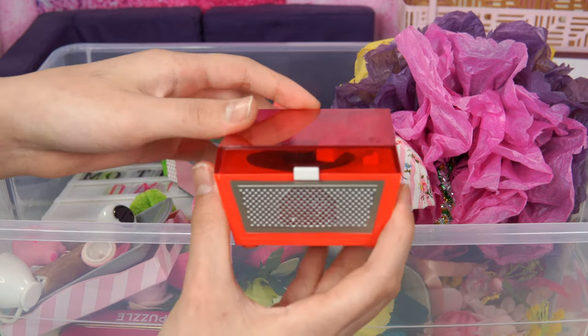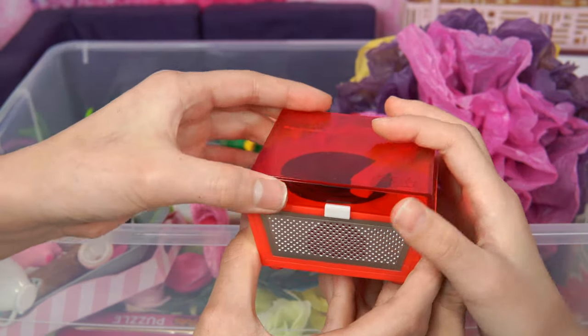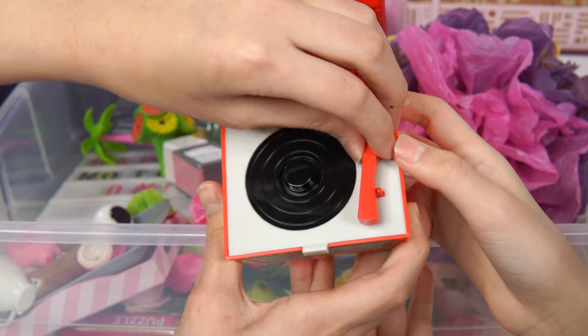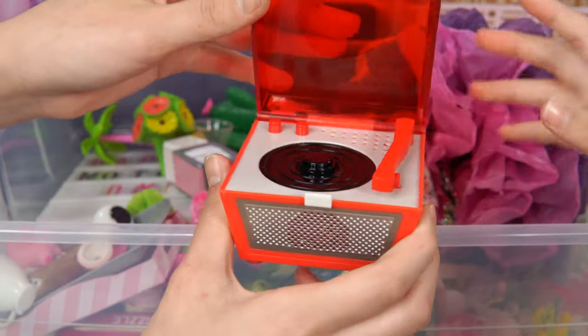And then we have this red music box! If you wanted some music inside a room, what would you have to do? We have a record player! This is very pretty! And then we have the record - when we find it, we're gonna put it inside!